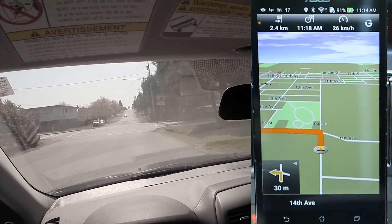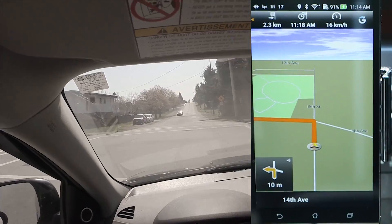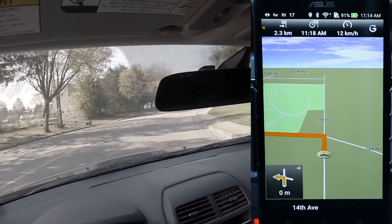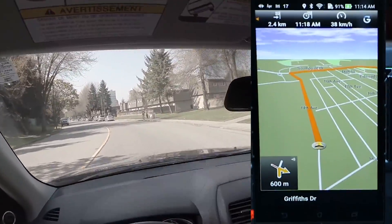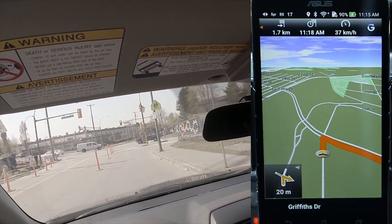Hey, what's up YouTube? Today I'm going to test out the GPS reception on the Asus Zenfone 2. I've got a lot of messages from people saying that the GPS signal from the previous model wasn't that great. For the test, I'll be using the Navigon GPS app to locate a Subway restaurant. So without further ado, let's start the test.